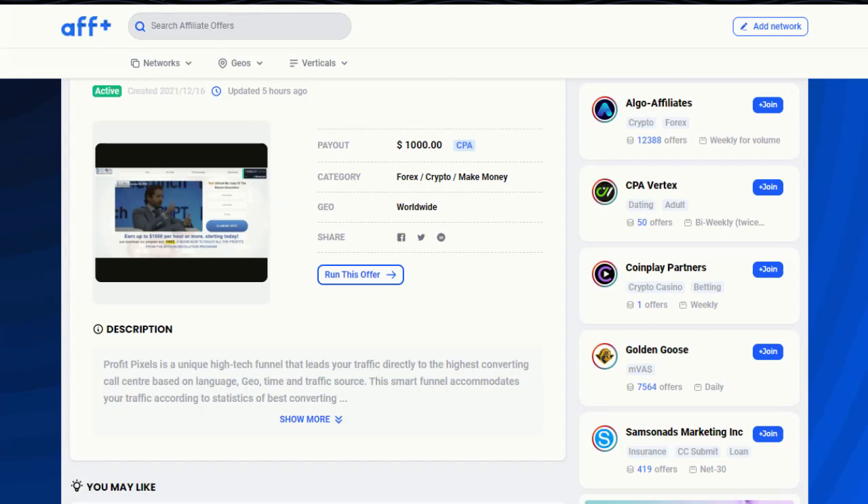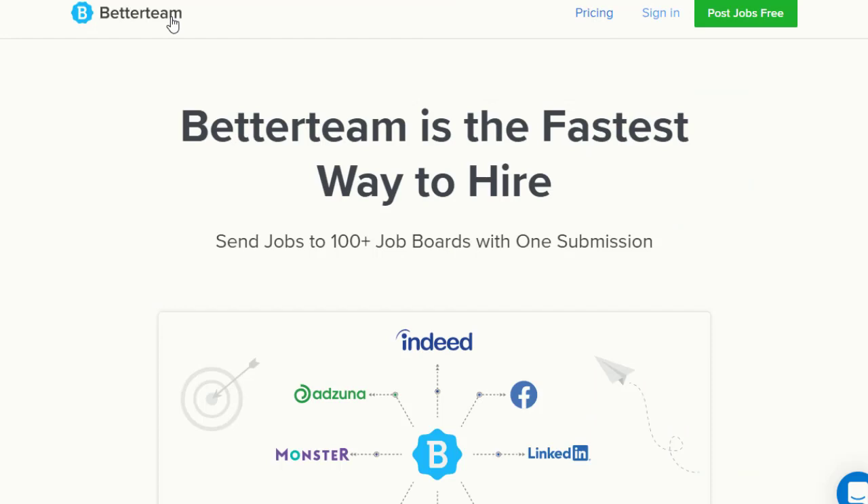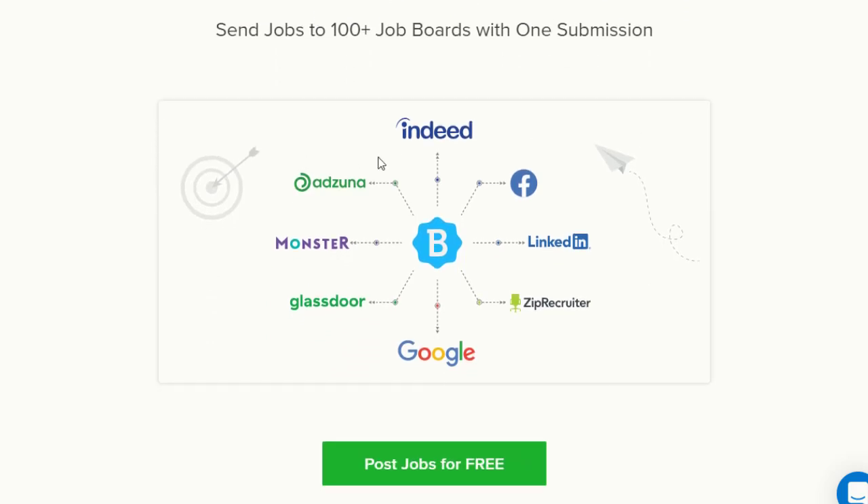The free traffic source we're talking about today is BitterTeam.com. BitterTeam.com is actually the fastest way to hire people, with different countries allowed on this website. If you submit one offer here, it will be visible on Indeed, Facebook, ZipRecruiter, Google, CareerMonster, and LinkedIn as well — one of the biggest websites — so you have the opportunity to reach far more people than posting on a single website.